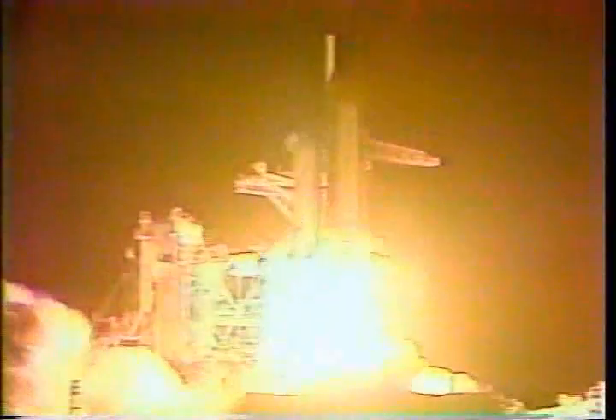2, 1, 0, and liftoff — liftoff of the Space Shuttle Columbia and Astro-1 for an insight into the lifestyle of the galaxies.